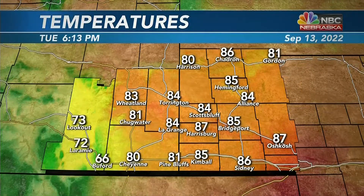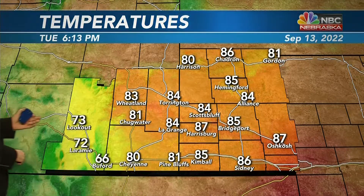Here's a look at the temperatures across the region. Most of us in the panhandle are into the mid to maybe even some upper 80s, with the exception of Harrison, which is at 80 degrees. As you make your way into portions of southeastern Wyoming, temperatures from Pine Bluffs out towards Cheyenne are near 80, but Laramie is at 72 degrees with more clouds out in that direction.